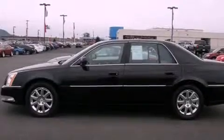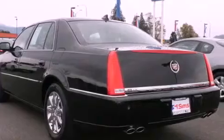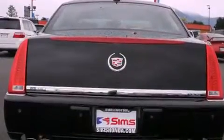Its top features include a navigation system, a remote start feature, a low-tire pressure indicator, high-intensity discharge headlights, a DVD player, chrome wheels, and traction control and stability control systems.